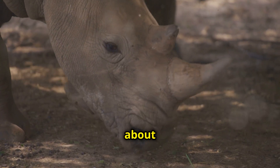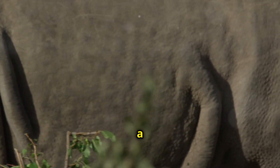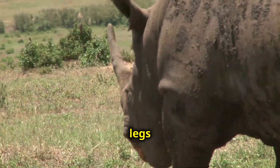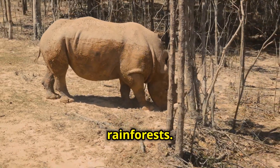Now let's talk about what makes the Sumatran rhino so unique. Imagine a rhino covered in hair. That's right — the Sumatran rhino has a coat of reddish-brown hair, especially on its legs and ears. This hair helps keep them warm in the cool, damp rainforests.